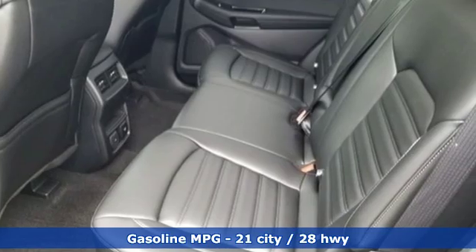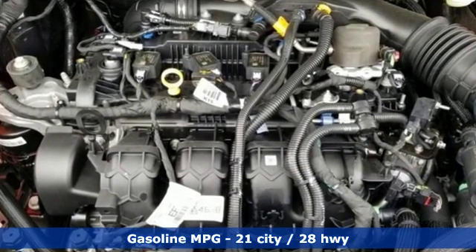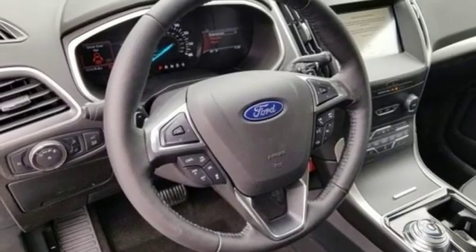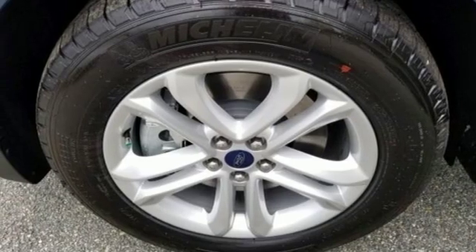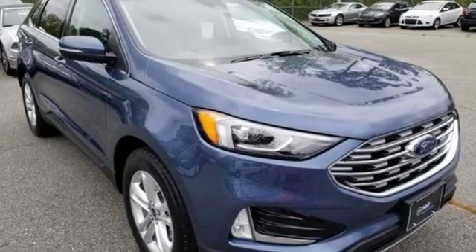Integrated navigation system with voice activation, power heated mirrors, dual zone climate control, rear parking sensors, power doors and push-button start proximity key, heated steering wheel, intercooled turbo inline four-cylinder engine, hands-free liftgate, gas pressurized shocks, and automatic transmission. Experience it for yourself today.